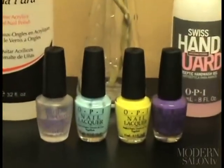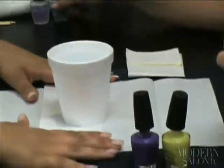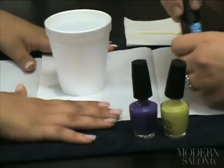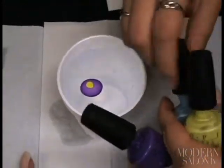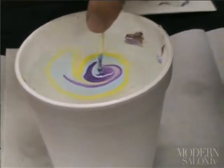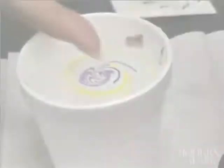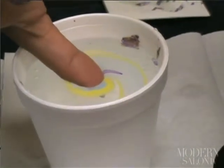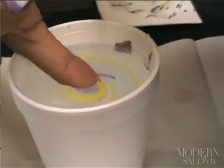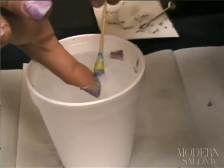First, you want to pick out some colors — usually three works best, from lights to darks, because it gives more contrast. Make sure all nail polishes are unscrewed since they tend to dry fast. Get a cup of room temperature water, then drip each nail polish into the center of the water — they'll expand to a bullseye effect. Take a toothpick and make any design you'd like. The client then dips their nail into the art at an angle, keeping their finger underneath the water so the surrounding polish can dry. Then take a Q-tip and clean around the nail.